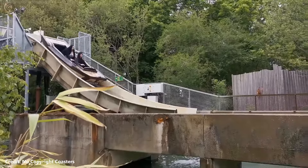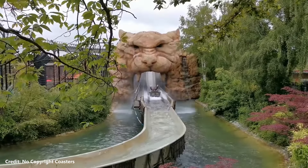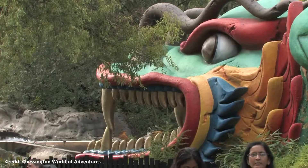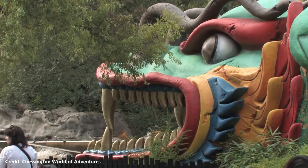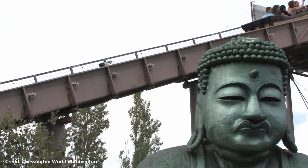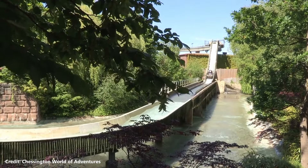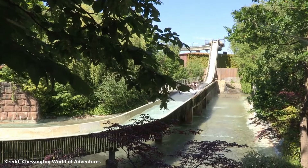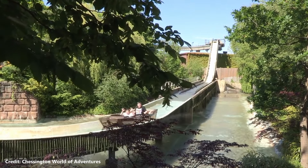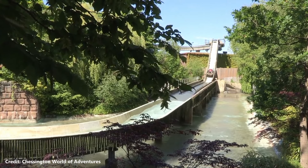Tiger Rock is a log flume ride which opened at Chessington World of Adventures in 1987. The ride is manufactured by Mack Rides and designed by John Wardley. It opened under the name Dragon River with an oriental theme and truly immersive theming, setting a benchmark for UK theme parks. Riders would travel past spectacular rockwork and plunge into an imposing dragon's mouth. A towering figure modelled on the Great Buddha of Kamakura would stand over the ride's winding trough, whilst two huge stone faces based on Angkor Wat sat either side of the imposing final drop.